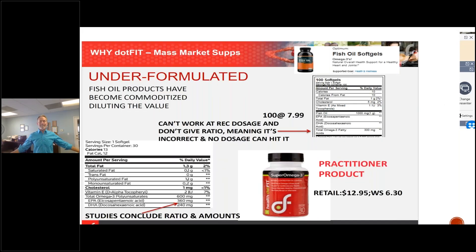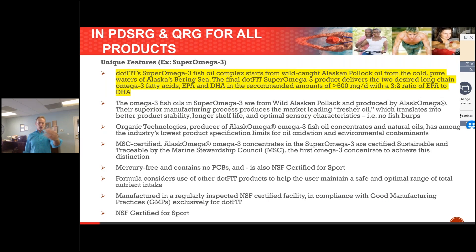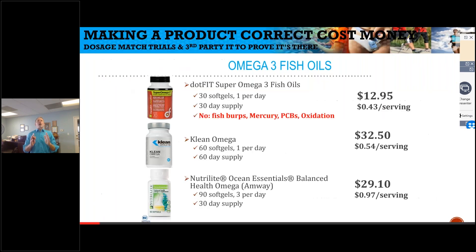Same thing with the fish oil — classic example. You can buy fish oil so cheap nowadays, it's commoditized. Ours is at $12.95. So what we did — I'll put this slide in here for you in the PDSRG — every product has unique features, so the DotFit difference in every product is listed under that. Comparing our omega with like omega, same formula, they had the right ratio, except ours was mercury free, and we don't have the fish burps most other ones do.